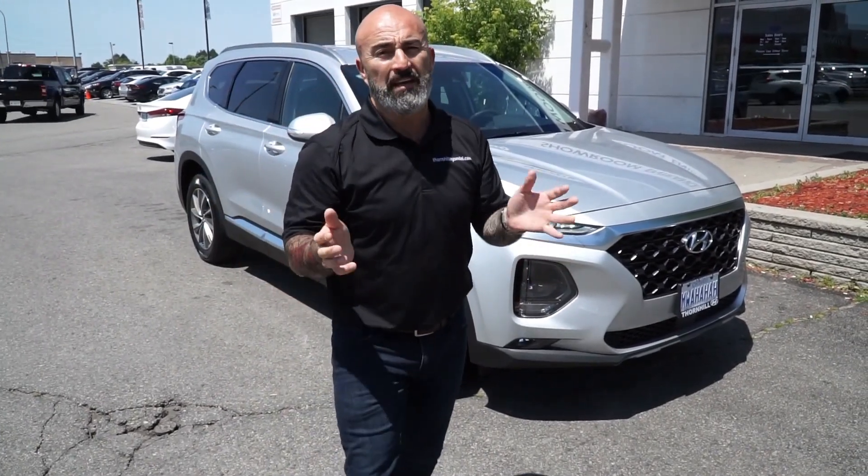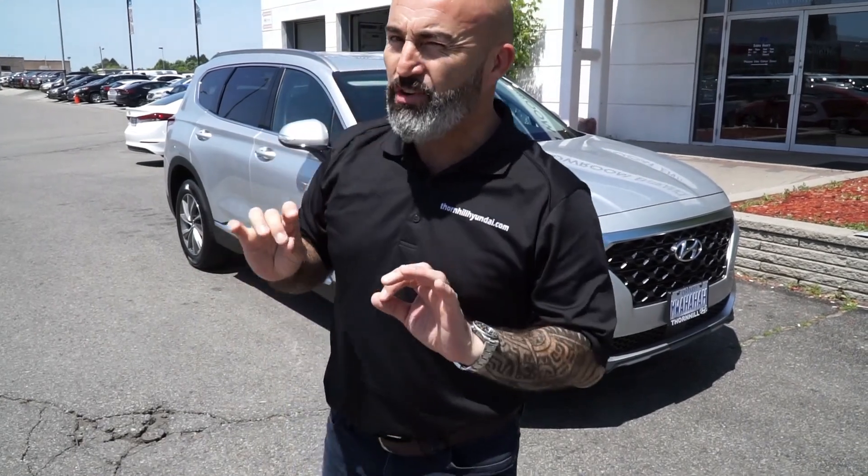For those people that need additional room — for the extended wheelbase Santa Fe XL — there will be a 2.2-liter turbo diesel engine with 198 horsepower but 322 foot-pounds of torque. That's right! We are pretty excited about this because we've never had a diesel in the Hyundai lineup, at least here in Canada, and it meets all the emissions requirements for the Ministry of Transportation.